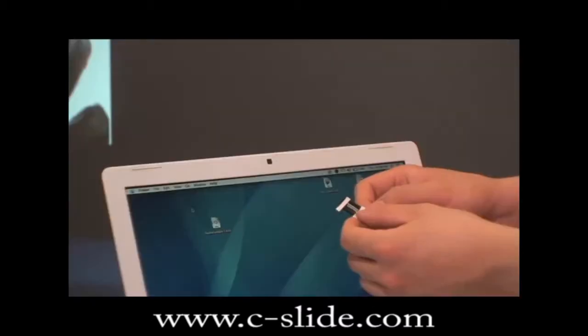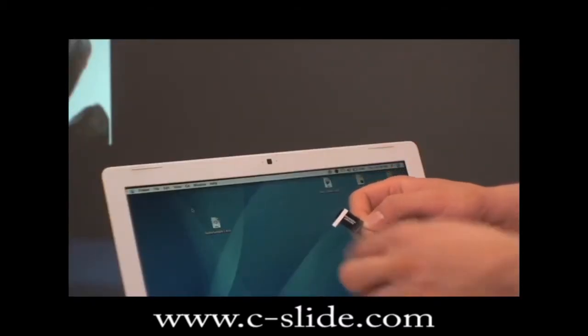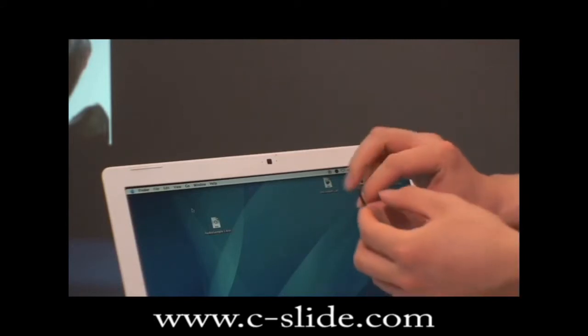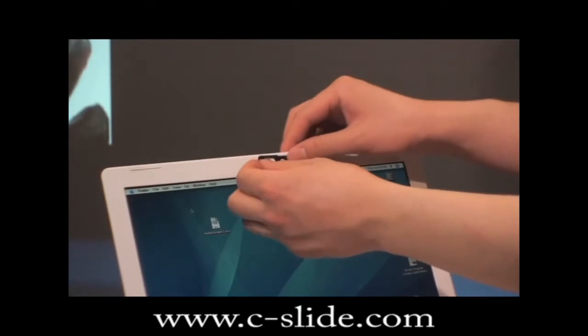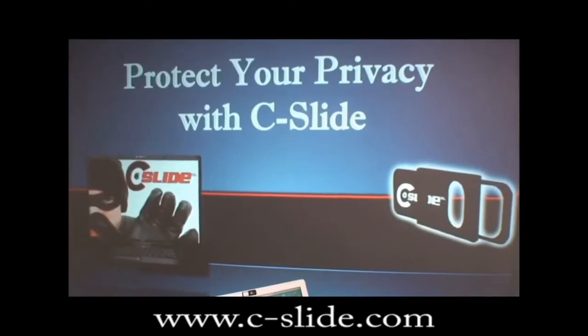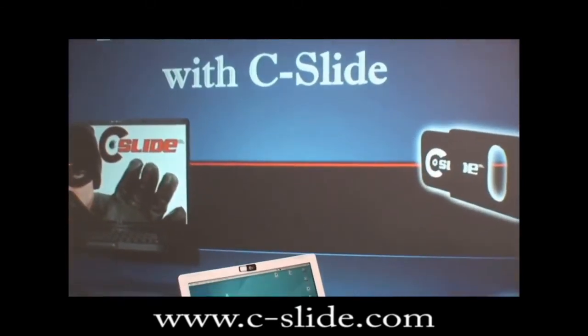Simply install with these three steps: remove the protective coating from the double-sided tape on the back side of the C-Slide, open the C-Slide and align with the webcam, then press firmly on the device. And that's it — protect your privacy with the C-Slide.